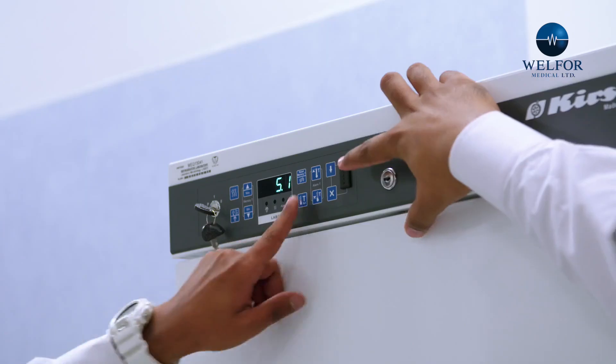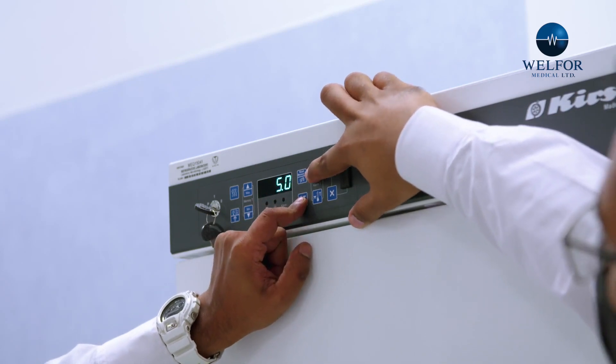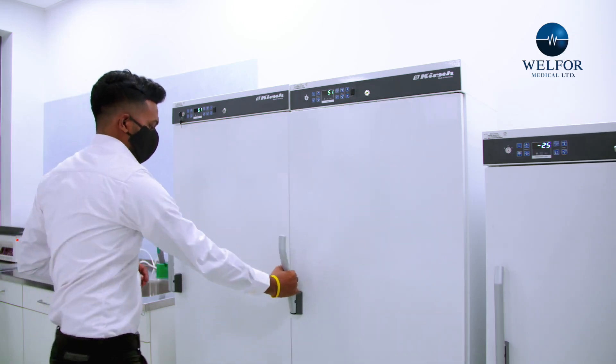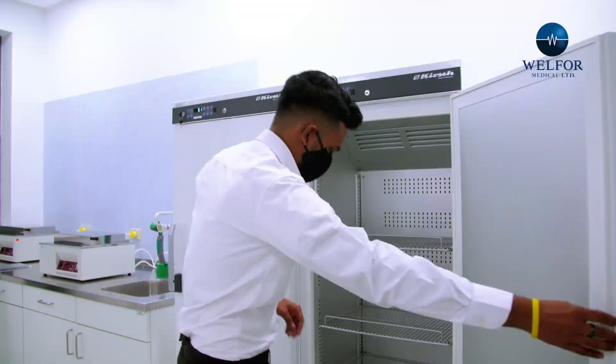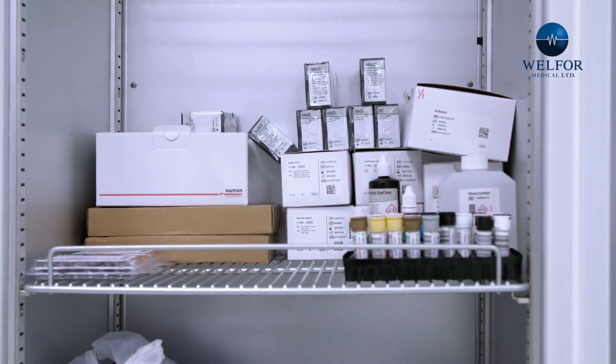We took incredible pride in providing laboratory solutions. These medical refrigerators can be calibrated and recalibrated to meet the temperature needs of different medications. For instance, if an influenza vaccine is left out of the temperature range for too long, it won't be as effective. This is why we use these advanced refrigeration systems to monitor and ensure proper temperature is maintained at all times.